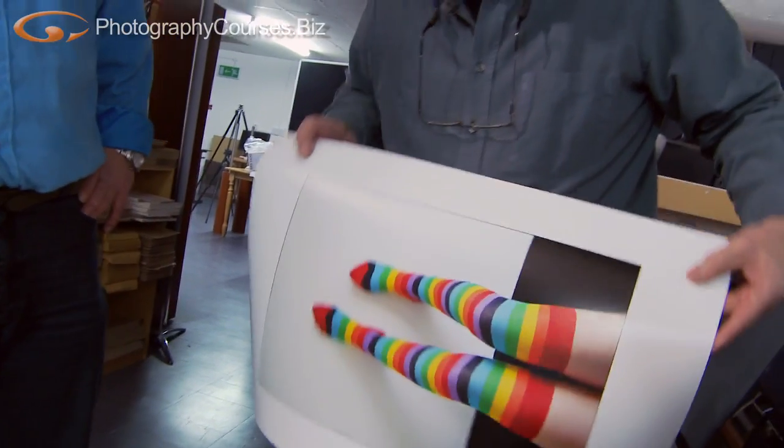Oh, there she comes — there we go, look at that! Legs 11. Which way do you want to put them up? That's the way it was on the screen — assuming that's the way you want it.